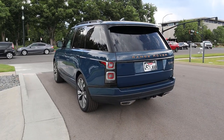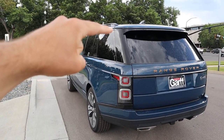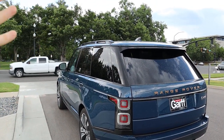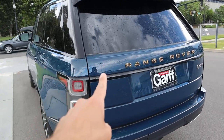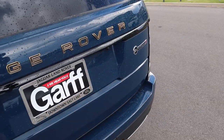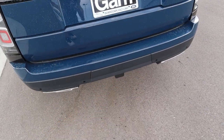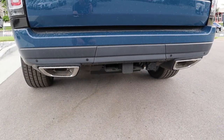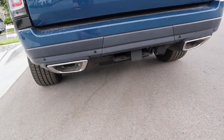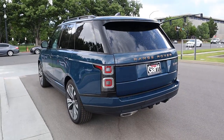Now let's finish things off here with the rear. I really love how they have the black pillar but then the blue roof, so it looks like the roof is kind of floating — I think that's a cool design touch. We've got all the gold lettering here on the back, and I love the taillights. We've got our SV Autobiography badge, parking sensors along the bottom, a receiver hitch because yes, you can tow with it, and dual exhaust tips at the bottom.